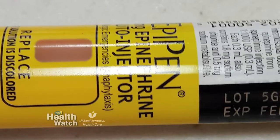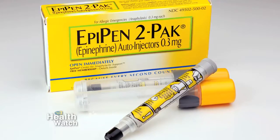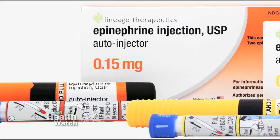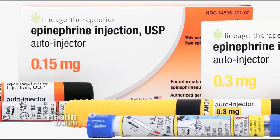With the cost of EpiPens becoming unaffordable for many families, what are the alternatives? There are several options including a branded formulary and a generic. Some of the generics are probably half the cost of what the EpiPen delivery system is.